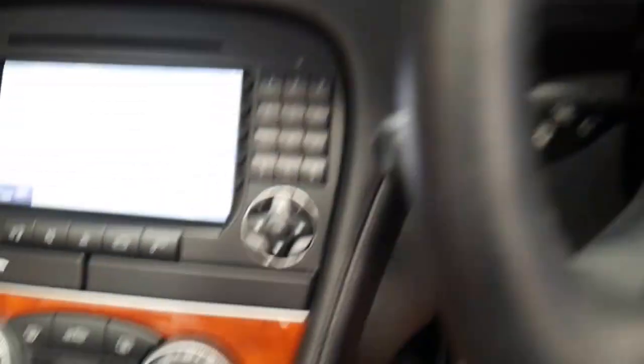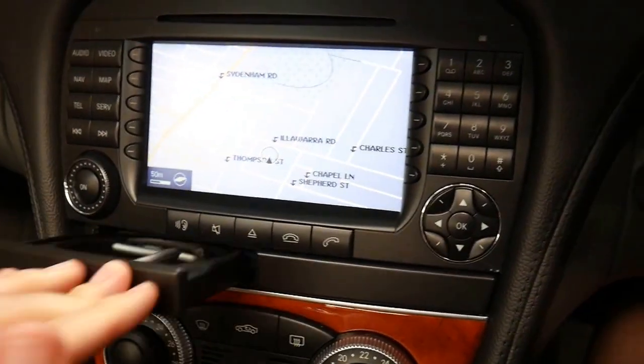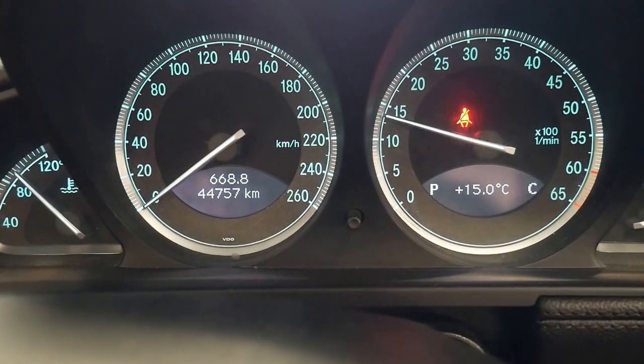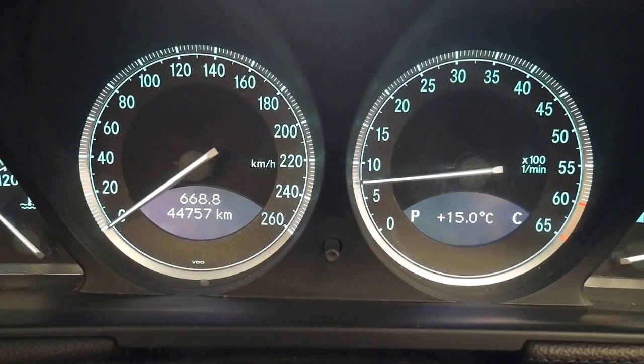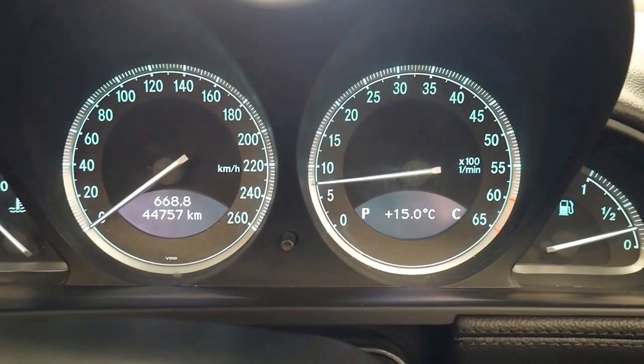We'll hop in now and start it up. As you can see, there's the command system and a lovely cup holder. That SRS light isn't on — it's just because I had the key in the ignition. The only light showing is the seat belt light. 44,757 original documented kilometres.